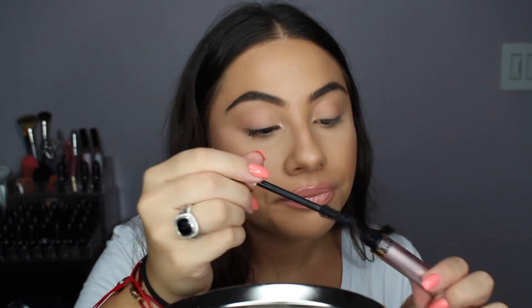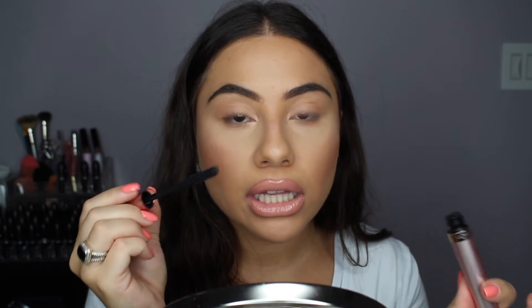Going in for a second coat. I do feel like it's kind of drying quickly, so I keep having to dip the brush back in, which is not a terrible thing. First impressions are actually really good. I love the look of really big, dark lashes, and I feel like this mascara is definitely giving that to me.